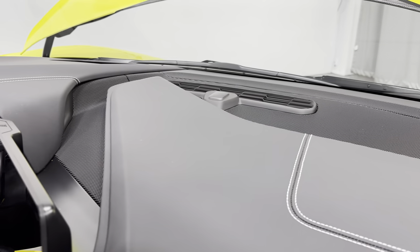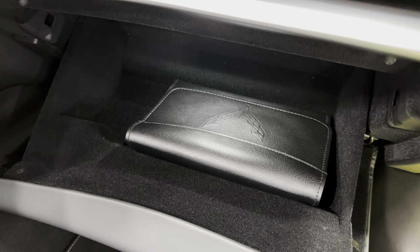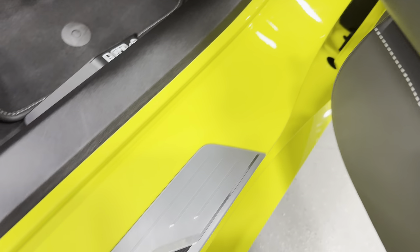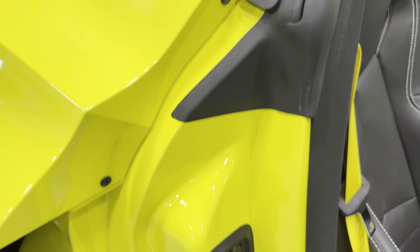I'll show you the dash on this side — nice and tidy. That gray stitching continues here. Opening the glove box, you can see it has the owner's manual in there. Here's your door jams — nice and bright and clean. The Stingray kick plate looks good.